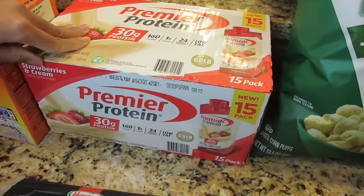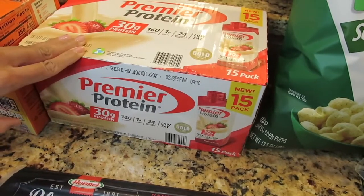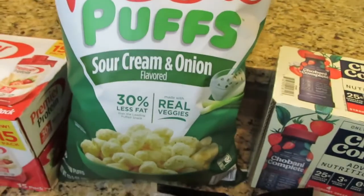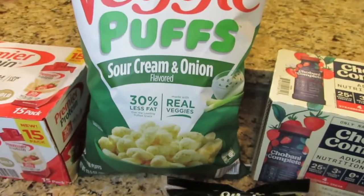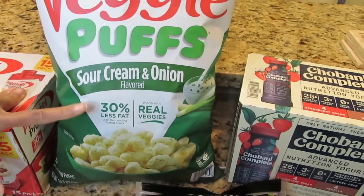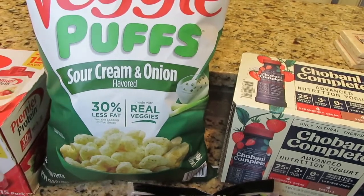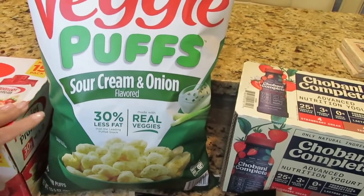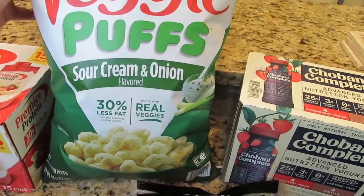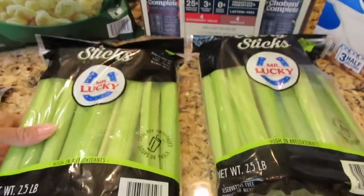This is an item I've never seen before at my Sam's Club — their Premiere Protein strawberry, so I was happy that they had this. Another new item is their veggie puffs. Usually I get the veggie straws, so I'm happy to see that they had the puffs. I usually get the puffs from Trader Joe's, so I was happy that Sam's Club now has veggie puffs in sour cream and onion — they look really good you guys.